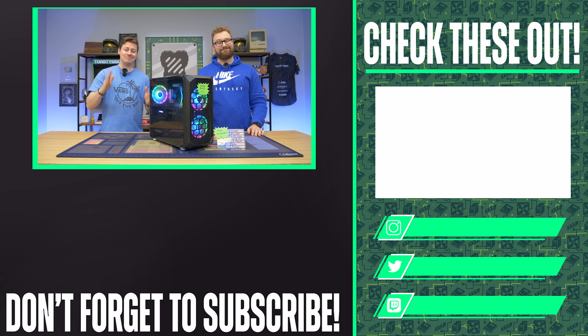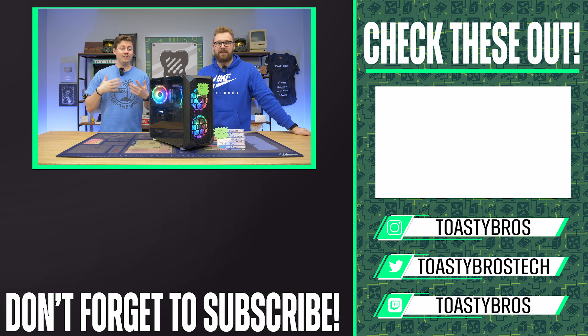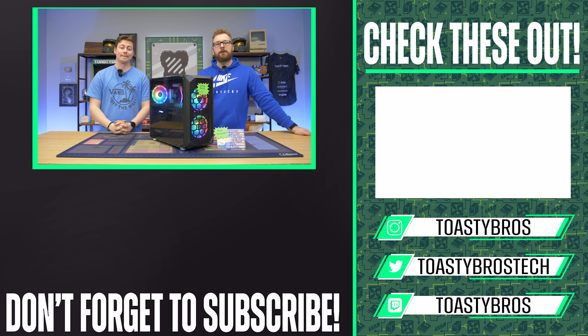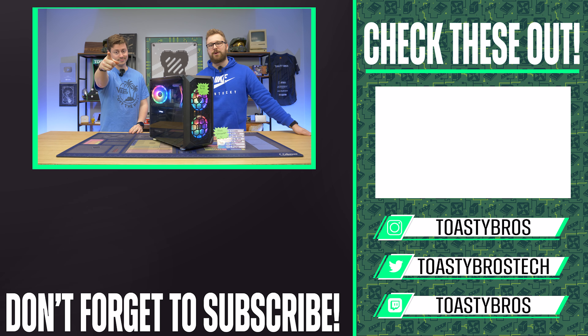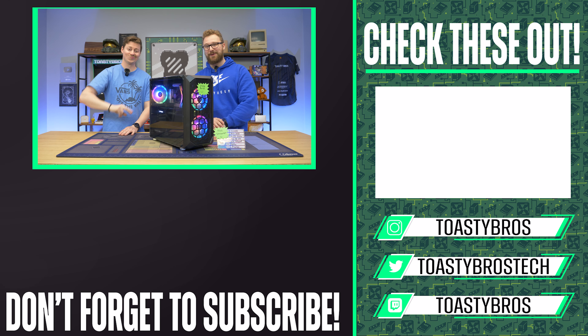We recommend pcbros.tech for your first pre-built if you don't want to build it yourself. And if you do want to build it yourself, for just ten dollars we offer build consultations where we can fully plan the build for you. Visit pcbros.tech for gaming PCs, gaming laptops, and merch — use code TOASTYBROS2 at checkout to save 2% on your next purchase.